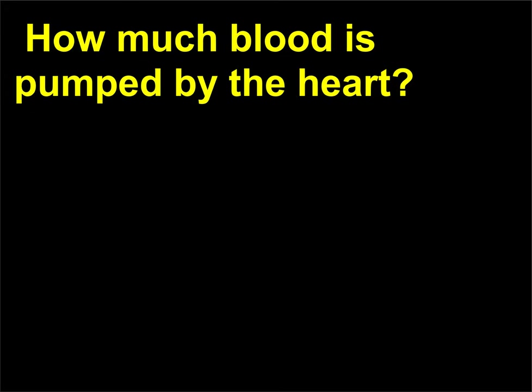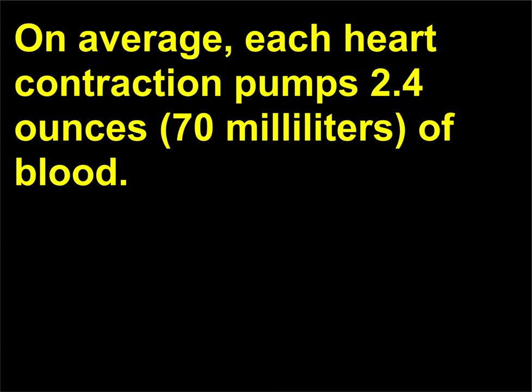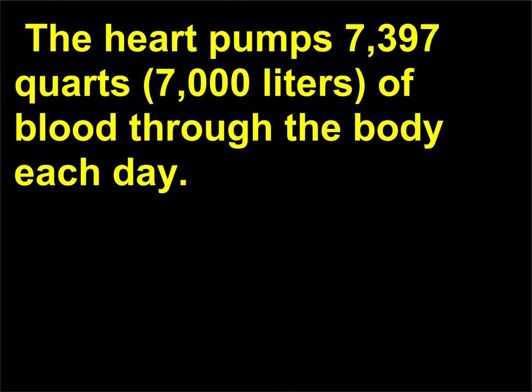How much blood is pumped by the heart? On average, each heart contraction pumps 2.4 ounces, or 70 milliliters, of blood. The heart pumps 7,397 quarts, or 7,000 liters, of blood through the body each day.